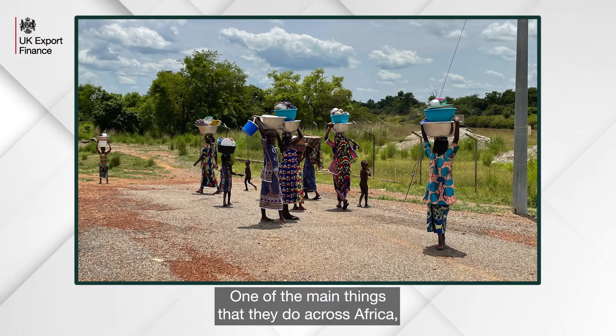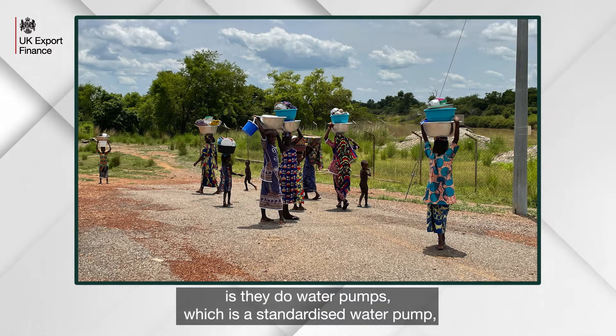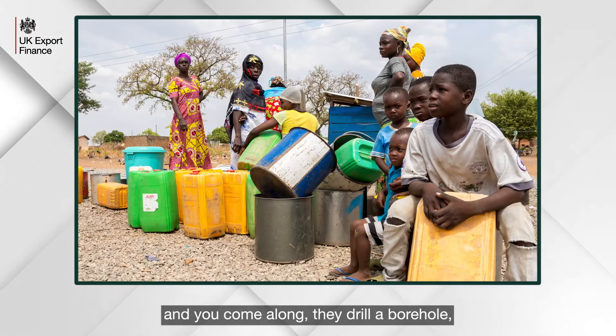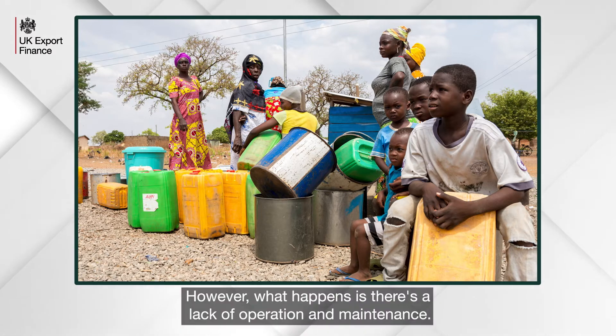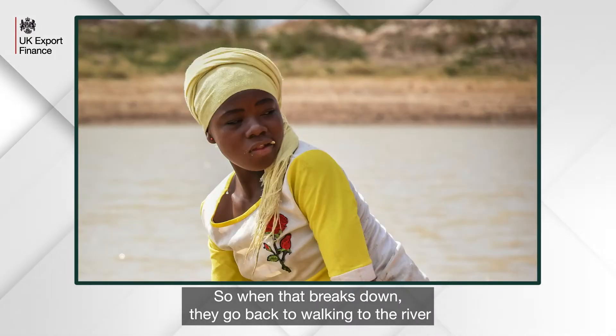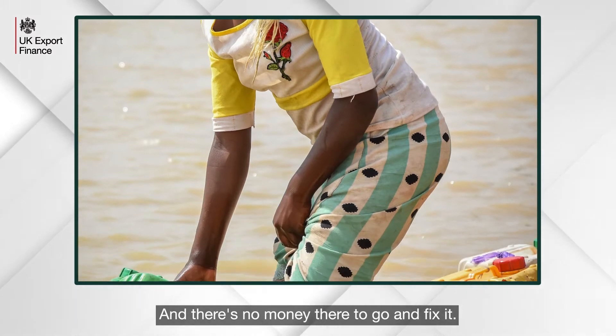One of the main things they do across Africa, not only just in Ghana, is water pumps — a standardized water pump. You come along, they drill a borehole, put your pump away and the water comes out. However, there's a lack of operation and maintenance, so when that breaks down they go back to walking to the river to collect water, and there's no money there to fix it.